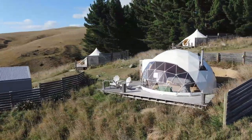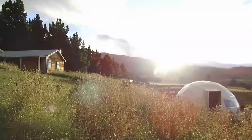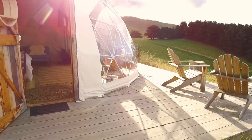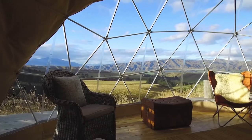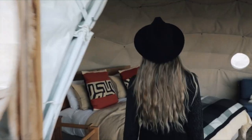We started with canvas bell tents, but we soon discovered they were not suitable for our environment, as it can be very windy here sometimes. So I started searching online for something better. This is when I came across the geodesic domes from Shelter Structures. We ordered two to start with and had them shipped to New Zealand.